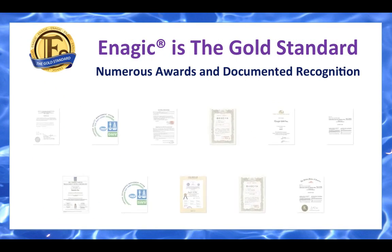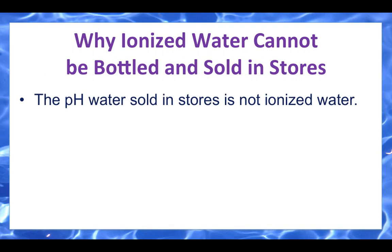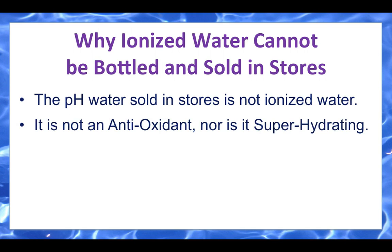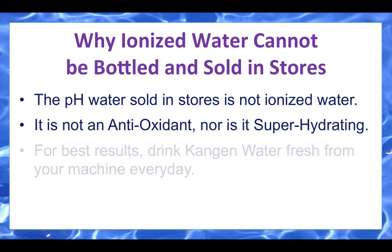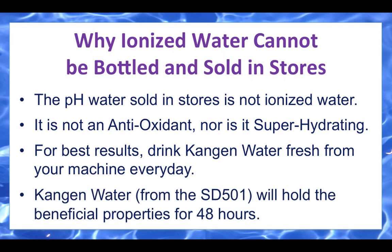Enagic is the gold standard with numerous awards and documented recognition. The pH water sold in stores is not ionized water — it is not an antioxidant, nor is it super hydrating. For best results, drink Kangen water fresh from your machine every day. Kangen water from the SD501 will hold its beneficial properties for 48 hours.